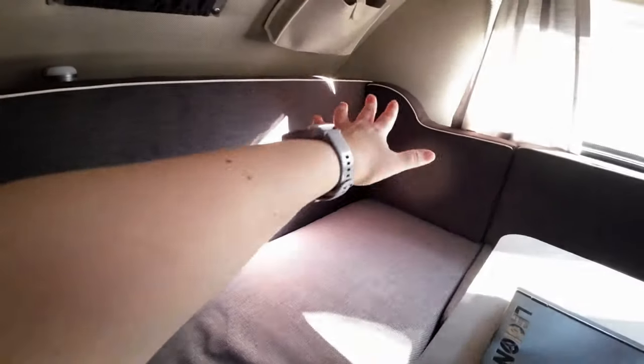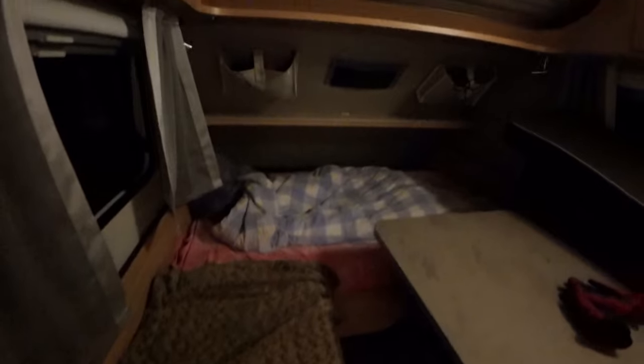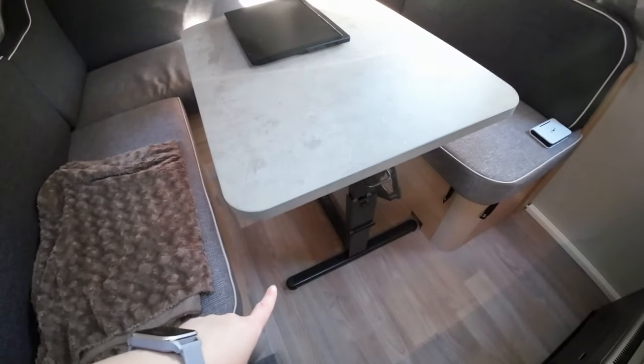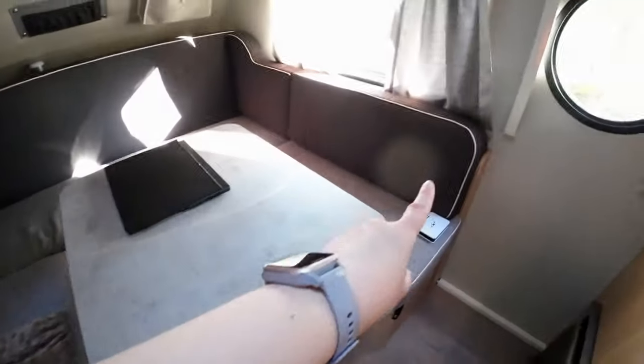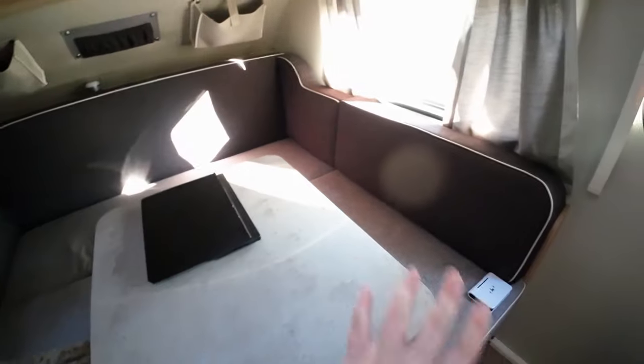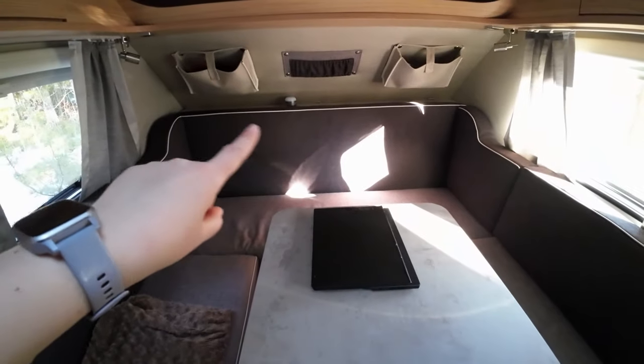I can turn this part of the sofa into a smaller bed, which will be fine for me since I'm not very tall. But you can also drop this table and put the side pillows on top of it to make a big bed, then drop the backrest.